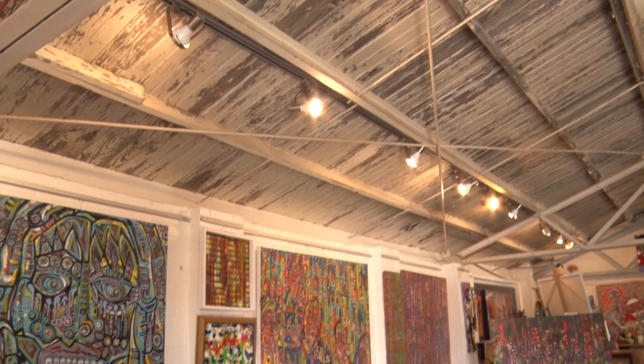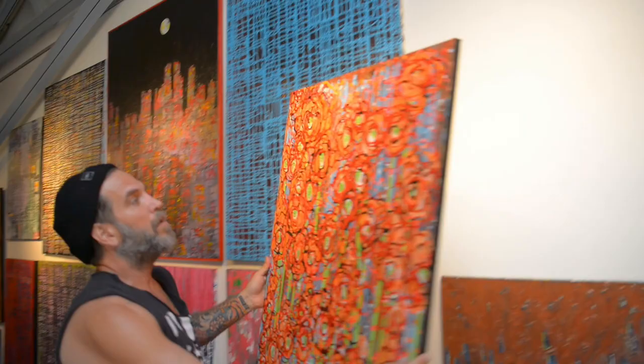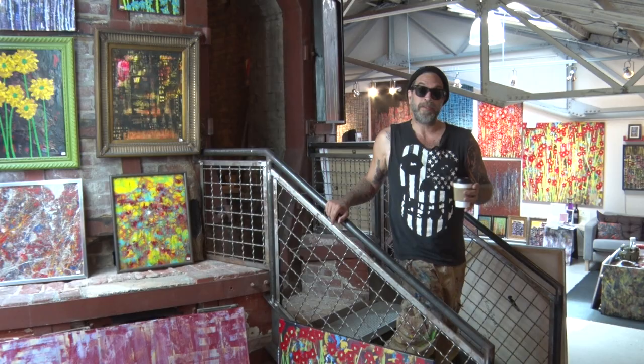I think other businesses can really benefit from historic spaces because people are so used to going into sheetrock and cookie-cutter buildings. But when you come in here, you're never going to see another building like it. And when the owners, George and Frank, approached me to come here, it really set my business on fire. It's a great place to showcase art, a great place to be. I feel like I'm part of a really great family.